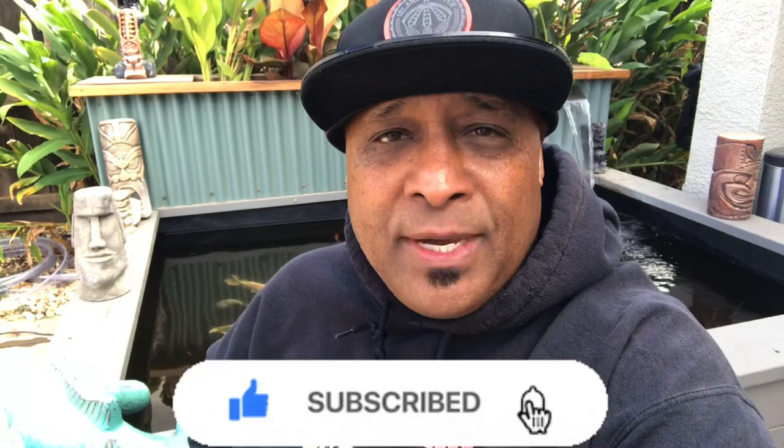We did break ground on Tiki Falls and I'm about to show that to you guys. But first, before we jump into this, if you're not part of my Ohana, this is the perfect opportunity to jump on board. Hit that subscribe button. Next to that subscribe button is a little notification bell. It's going to notify you when I upload a new video and it doesn't cost you a thing. That's how you become part of the Ohana.